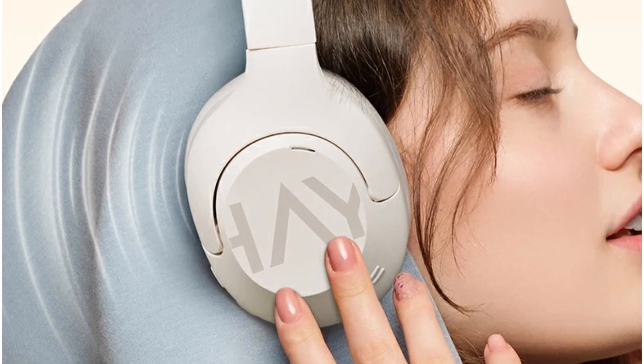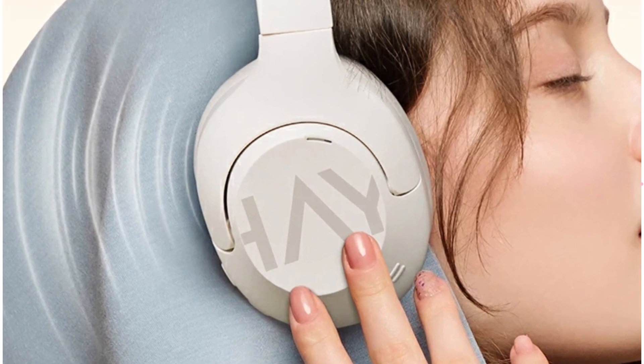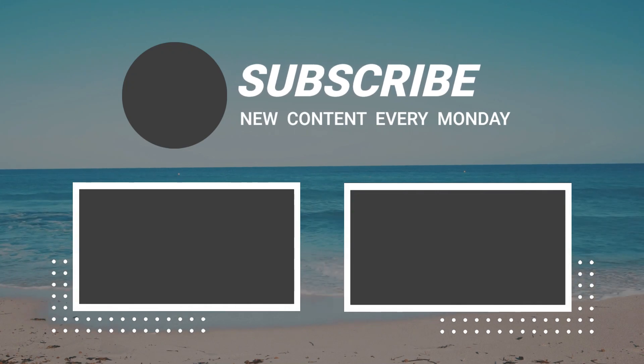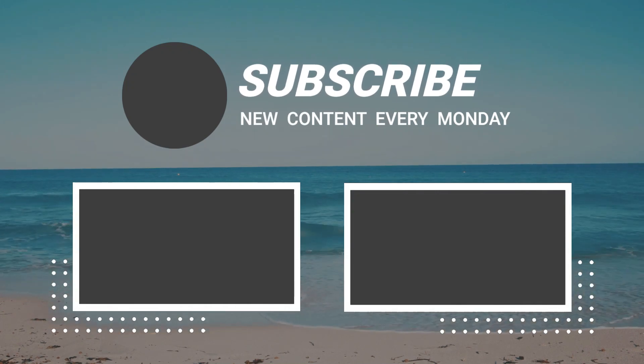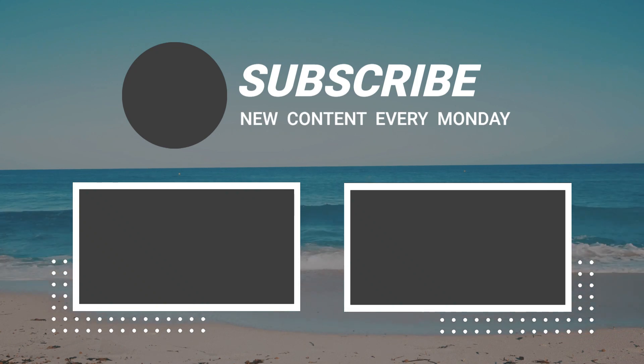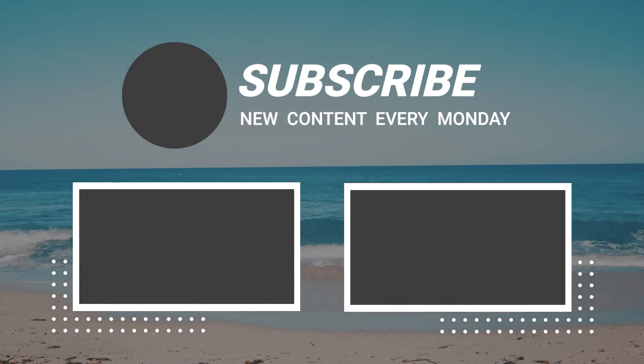So that sums up today's video. We hope you enjoyed, and if you did please leave a like on the video. And if you're new here, hit that subscribe button. Until next video, have a great day! Bye!